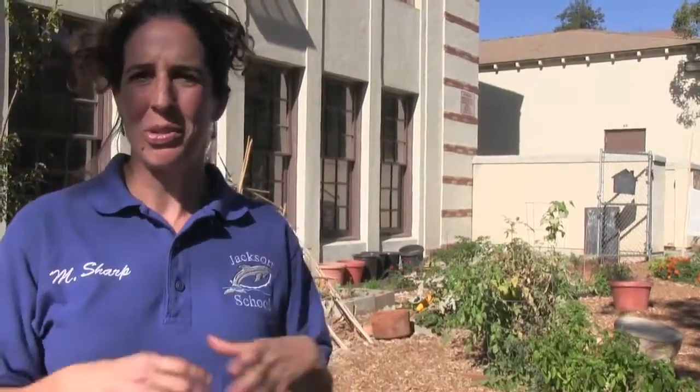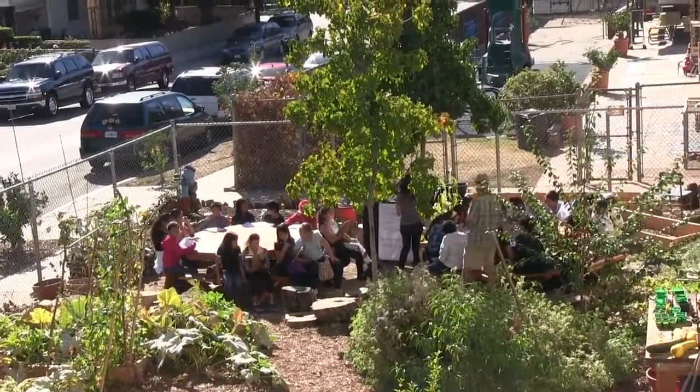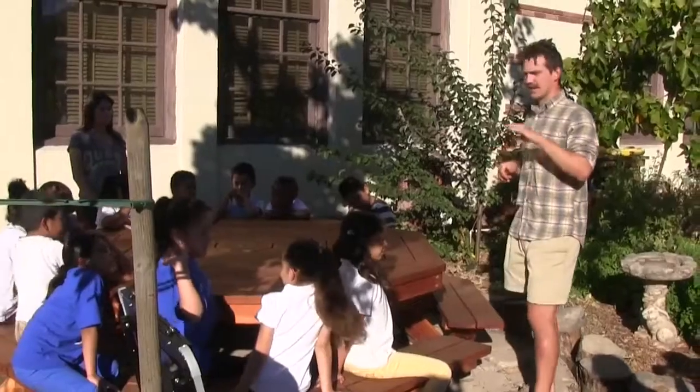This year we were able to partner with the Garden School Foundation. They chose our site for their Seed to Table program, so they have provided us with teachers that are trained in this curriculum.